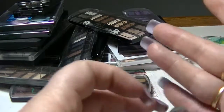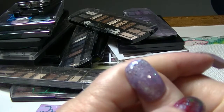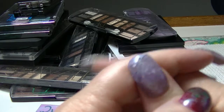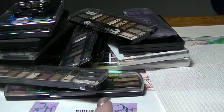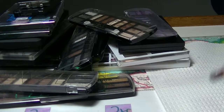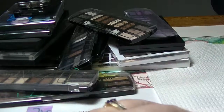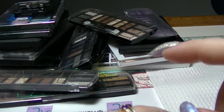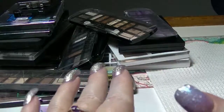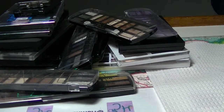Hey guys, it's Haff. I am back again. This is going to be part 13 of my makeup collection. We are nearly at the end of it — there are a couple of drawers left after this one of actual makeup. There will be a playlist linked down below if you want to see the rest of the collections. This collection this time is all eyeshadow palettes, so let's get into what we have here.